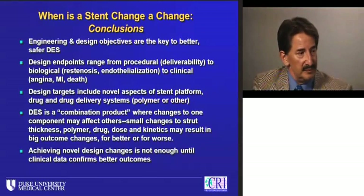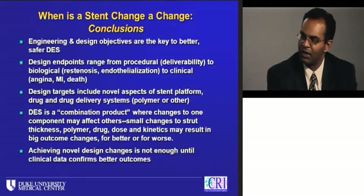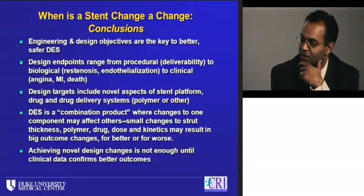Talk about how the hurdles have changed. We're interested in different endpoints now for stent trials. It's not about late loss anymore — it's about clinical endpoints. Talk about the duration of follow-up and how even the regulatory bodies have learned as we've learned with these new stent designs.